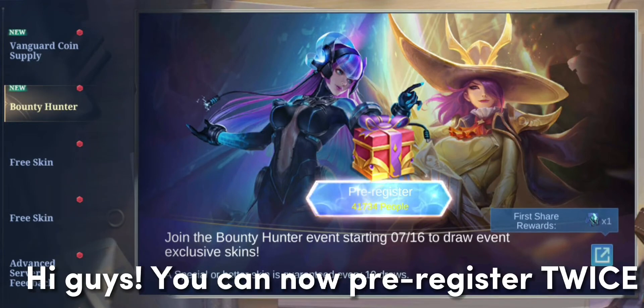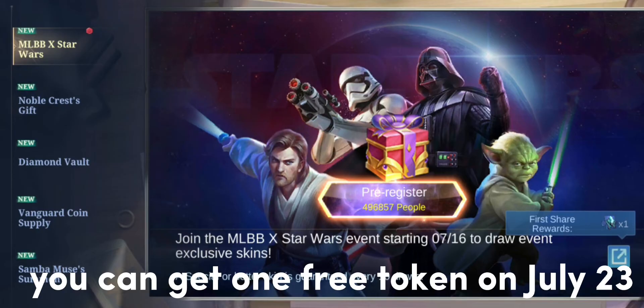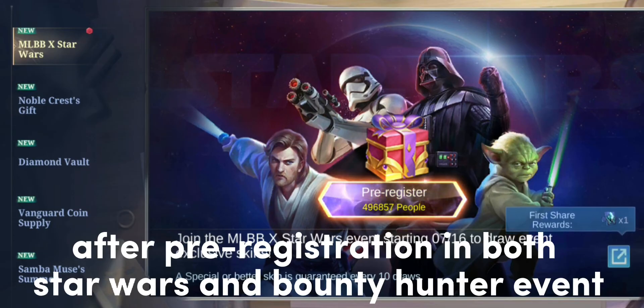Hi guys! You can now pre-register twice in the Mailbox Star Wars event. You can get one free token on July 23rd after pre-registration in both the Star Wars and Bounty Hunter event.